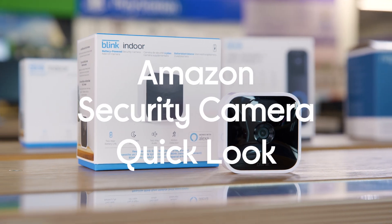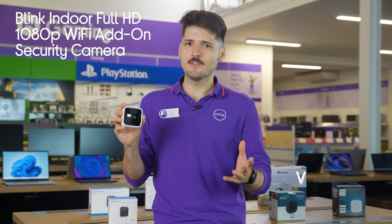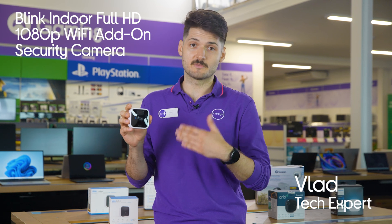Here is the Amazon Blink Indoor Full HD Wi-Fi add-on security camera. If you already got the Amazon Blink security system set up in your home, then this additional camera is perfect for some added security, as you can cover your home from more angles.